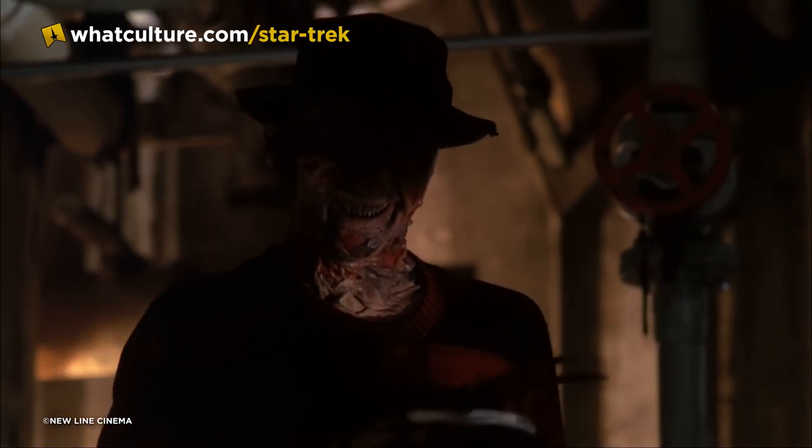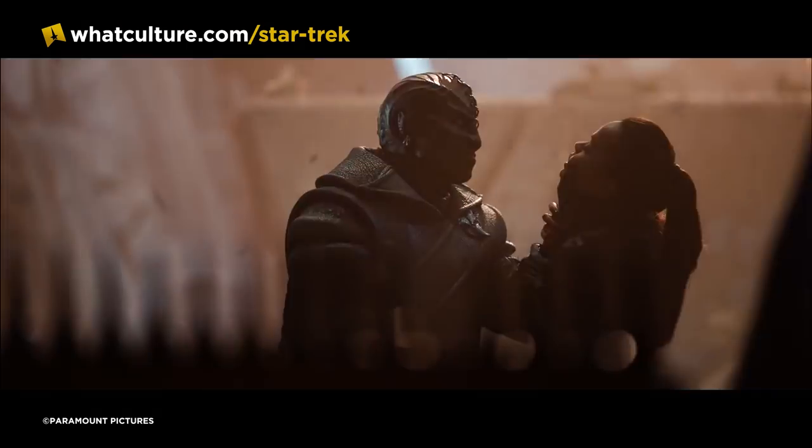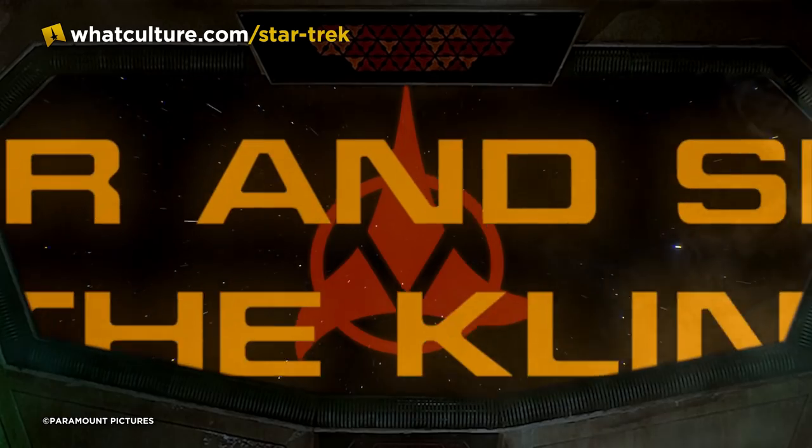Nancy Thompson, moving away from a man in heavy prosthetics, went on to play a very large part in another race with very large prosthetics. Number five — Kortar and Shelka are the Klingons' Adam and Eve.